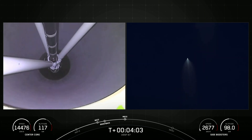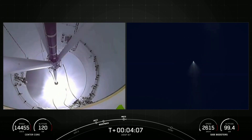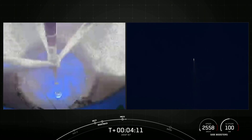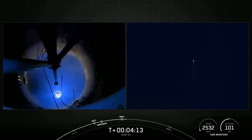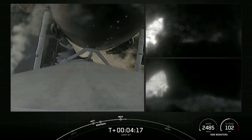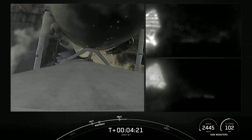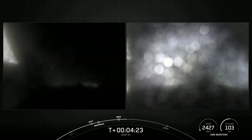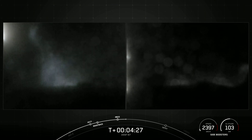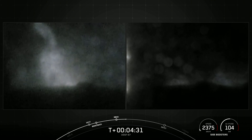MECO. Stage separation confirmed. Stage separation confirmed. Invex start up. Stage one FTS has saved. We did have the shutdown of the boostback burns on the side boosters, as well as MECO on that center core and stage separation.